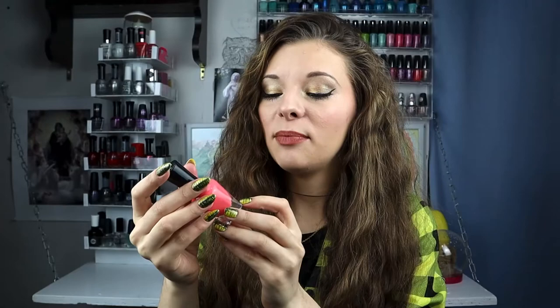The Sally Hansen Miracle Gel line has a nice rounded brush. I really like the bottle and it's just a beautiful color. After I bought this one I just want to buy more — it's a very nice self-leveling polish. It's the kind where you buy one and you just want to keep buying more. I highly recommend the Pretty Piggy.